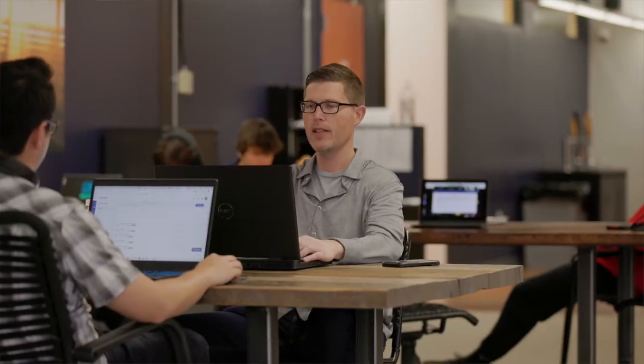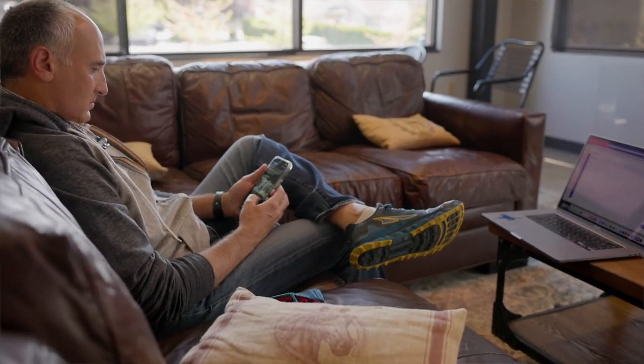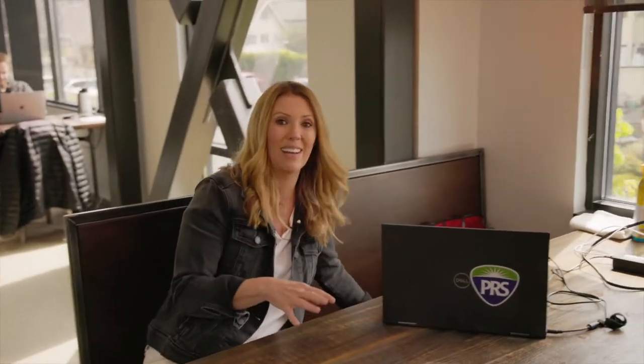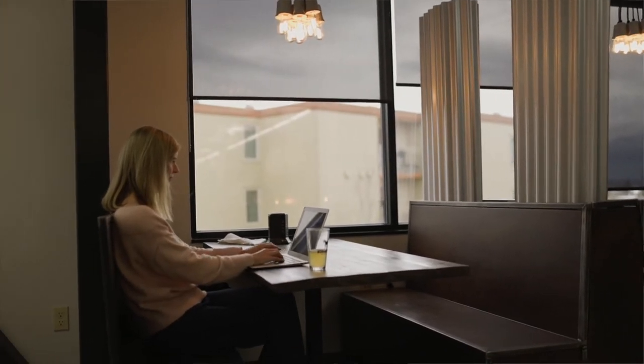Everybody has their own idea of what comfy is. So if you prefer to work at a long desk or table, we've got that. Or maybe you want to snuggle up on the couch and put a pillow behind your back — got you covered. But if you're like me, I love working at a restaurant style booth, and the best part is once you eat your food, you still get to stay and work all day.